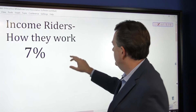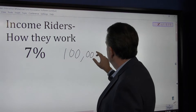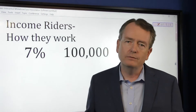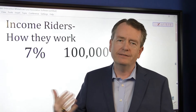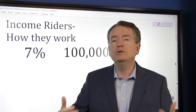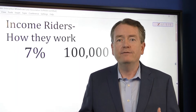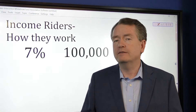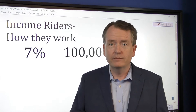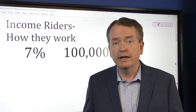Say you had $100,000. At 7% — roughly at 7.2% — it's going to double in 10 years. So that means that $200,000 would then be multiplied by a factor, and the factor is based on your age. Say that factor was 5%: $200,000 times 5% means you're guaranteed to have $10,000 a year for life.